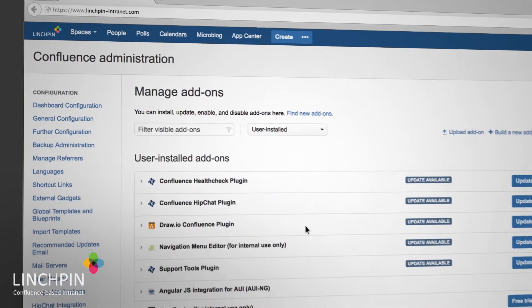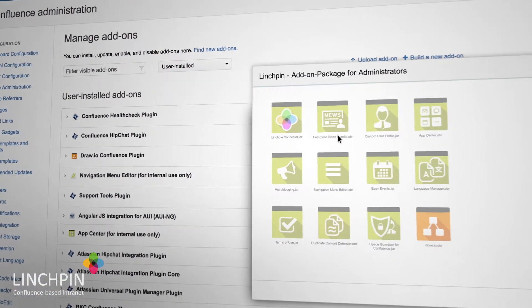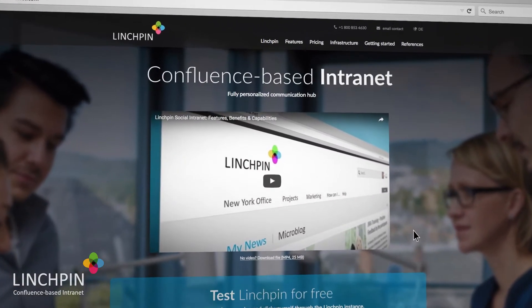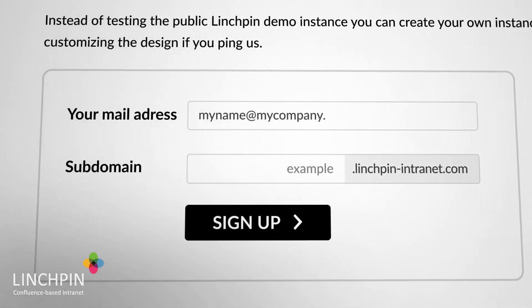In this video, you'll learn which features of Confluence and Linchpin intranets make us win pitches against Microsoft SharePoint and other major intranet competitors. If you're an experienced Confluence administrator, you'll even be able to configure your own instance with this video. Or just go to linchpin-intranet.com and get your own instance of Linchpin by simply entering your email and desired domain.